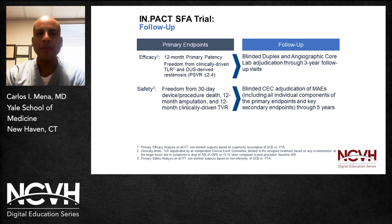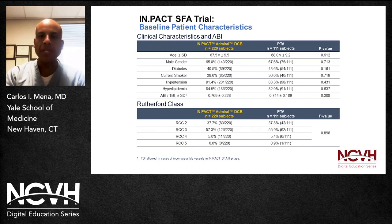In terms of primary endpoints — both efficacy and safety — at follow-up there was blinded duplex and angiographic core lab adjudication through the three-year follow-up visits, and blinded CEC adjudication of major adverse events through five years. Baseline clinical characteristics showed no statistically significant differences between the drug-coated balloon and the plain balloon angioplasty groups, nor in initial presentation as defined by Rutherford classification. Baseline angiographic lesions were similar in both groups in terms of lesion length, total occlusion, diameter, and diameter of stenosis. A notable proportion of lesions had some degree of calcification, though severe calcification was relatively low.